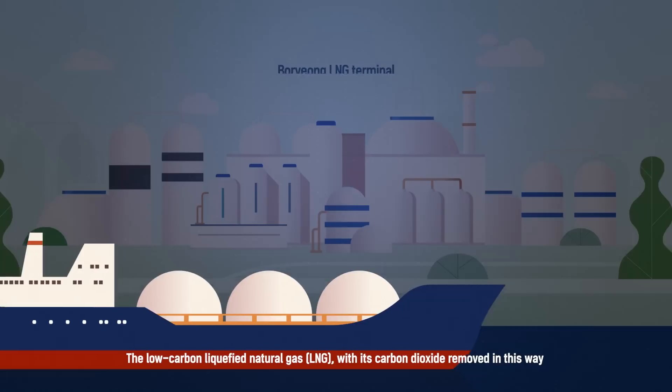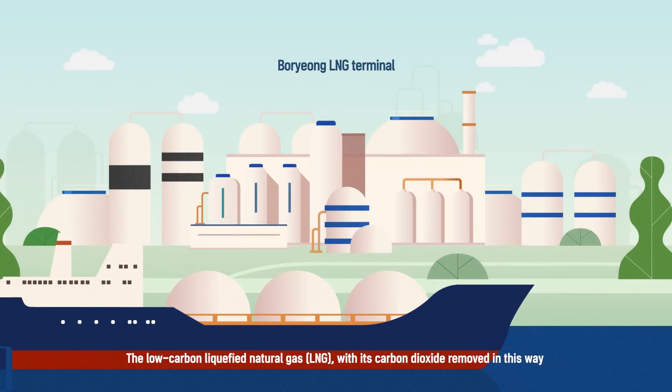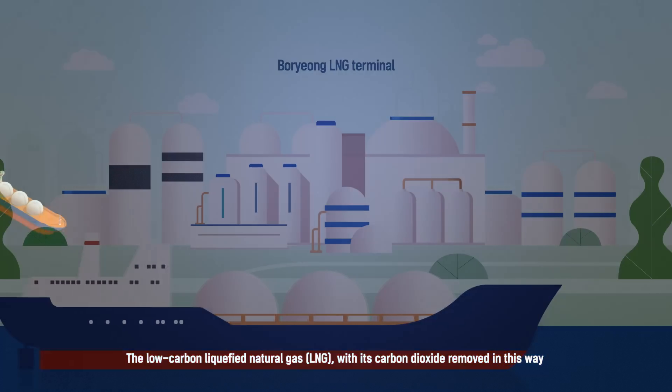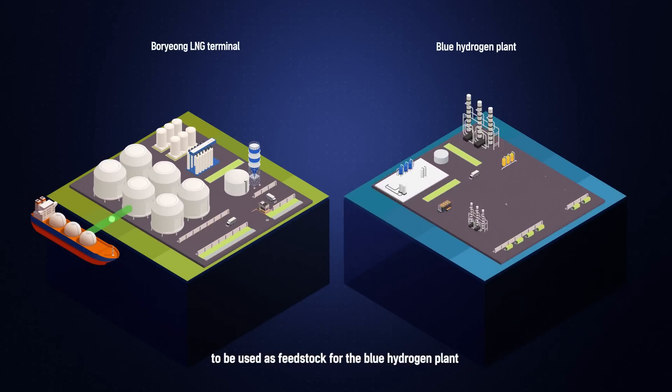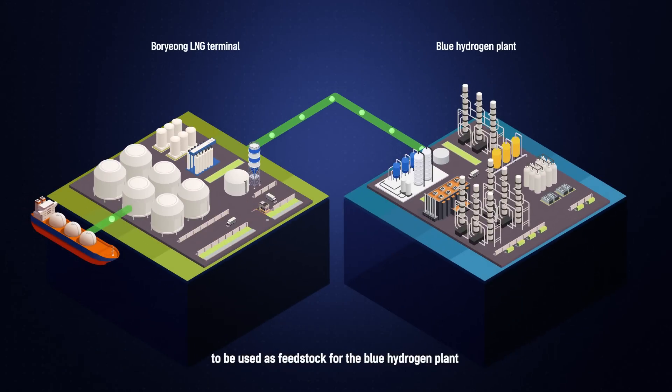The low-carbon liquefied natural gas, with its carbon dioxide removed in this way, is brought to South Korea's Boryeong LNG terminal to be used as feedstock for the blue hydrogen plant.